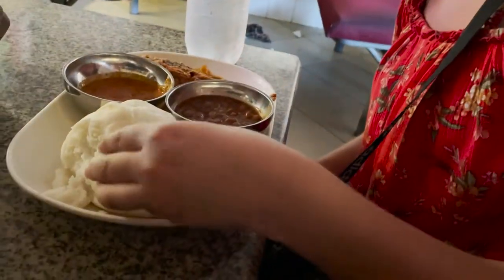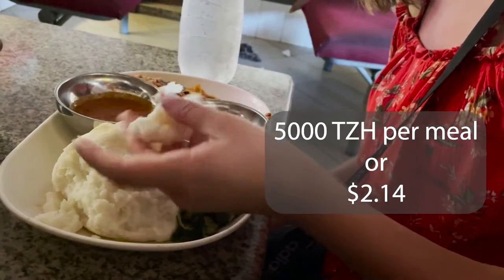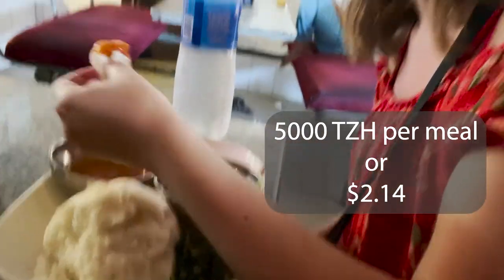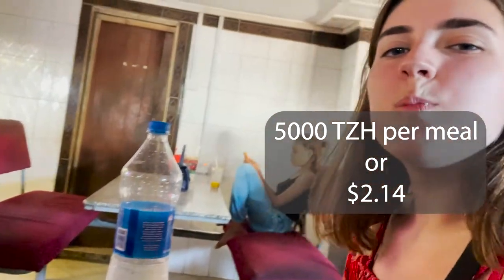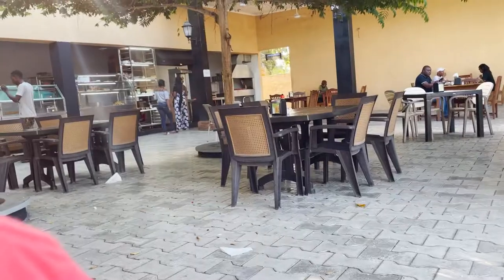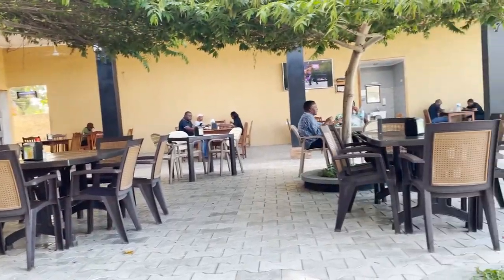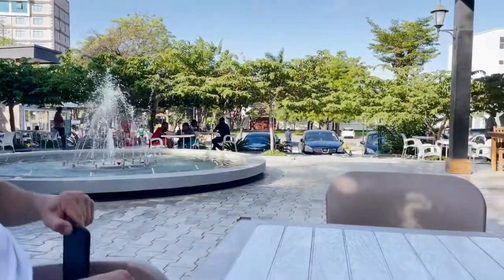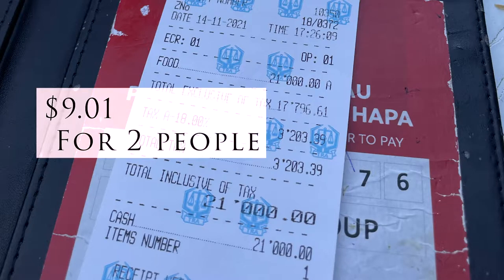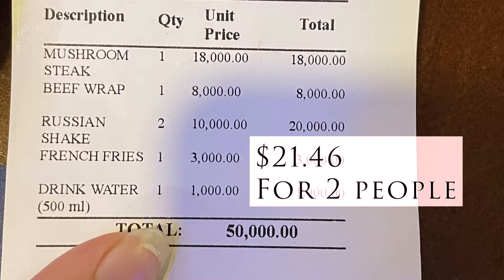We got to try some authentic Tanzanian food, which was super cheap and super good. It consisted of fish, spinach, beans, sauce, and ugali, which is a type of food made out of maize meal. It kind of tastes a little bit like dough, but it's really good. Overall, the food was pretty cheap there. Compared to US prices, even the most expensive meal we had was still pretty cheap.